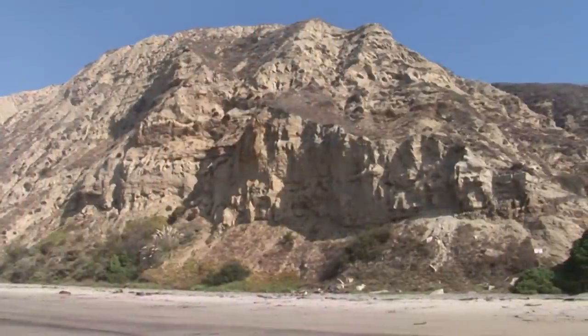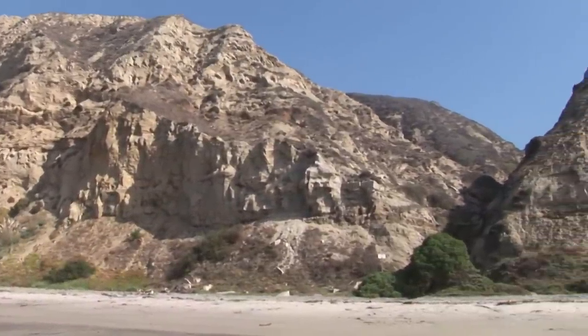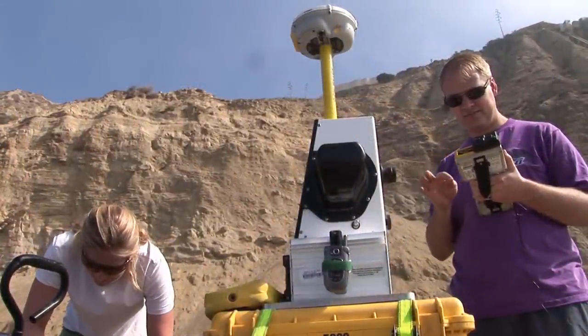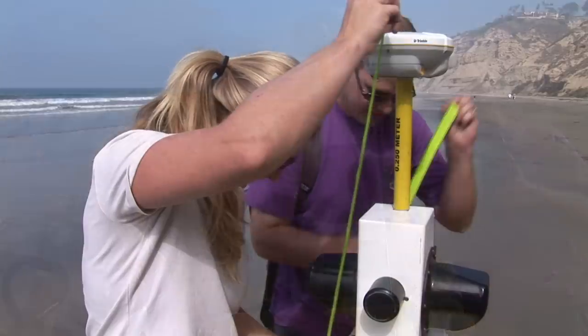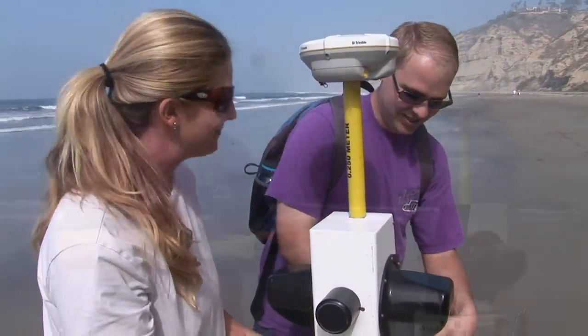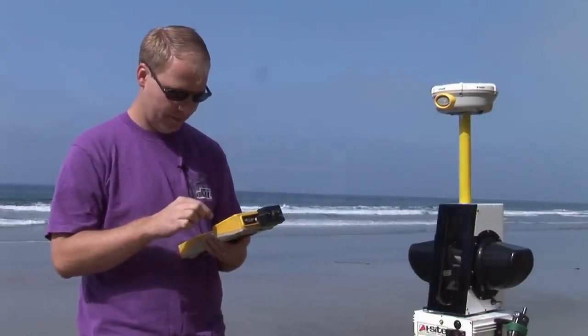Our project is monitoring the sea cliffs in San Diego County, from Scripps Pier all the way up to Bachiquitos Lagoon in Encinitas — about 20 kilometers of coastline with about 70 kilometers of sea cliffs. We come back every six months, scanning in the spring around March and April, and again in the fall around October and November, to account for seasonal differences between summer and winter months.